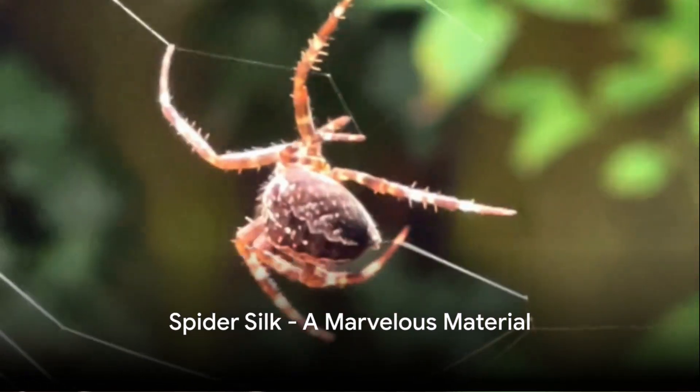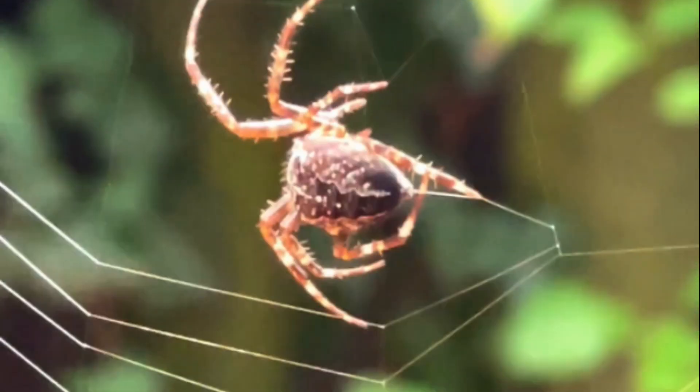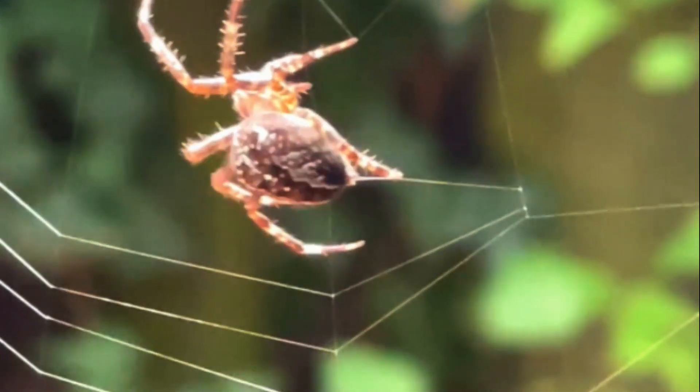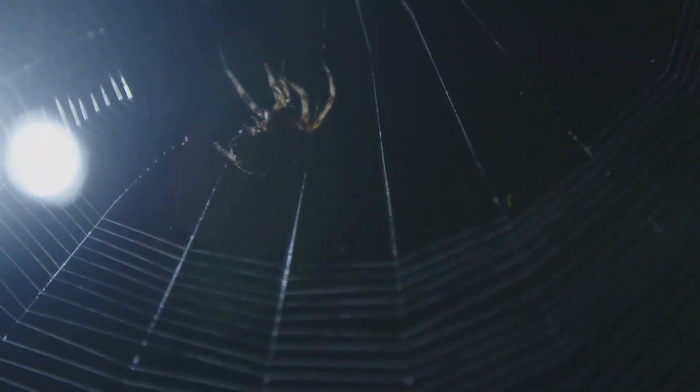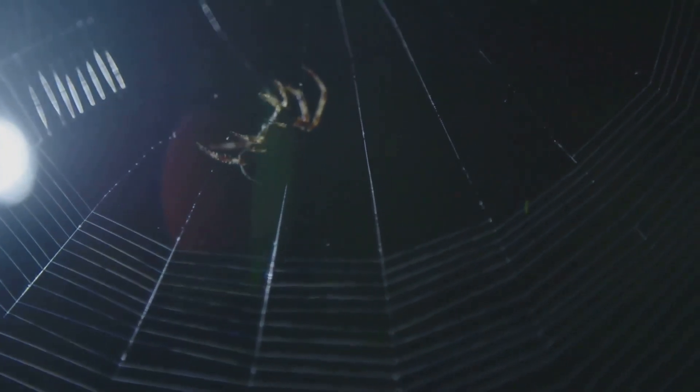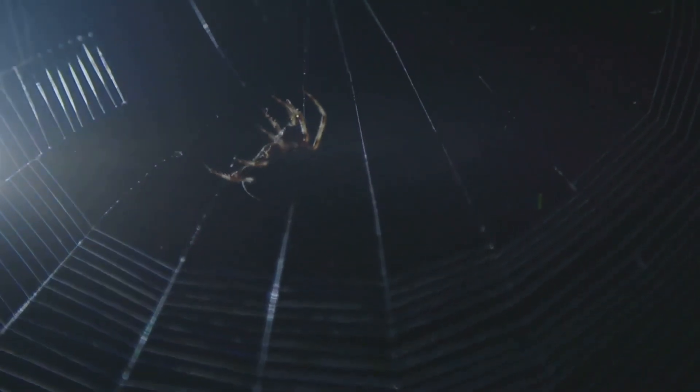Did you know if you lined up all the silk in one spider's web, it could stretch as far as a whopping three football fields? Now that's a whole lot of silk for one little spider. So you might be wondering, how on earth does a spider go about creating these marvelous silky masterpieces?